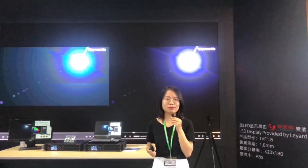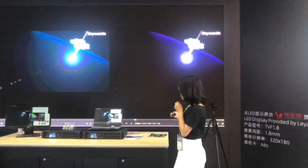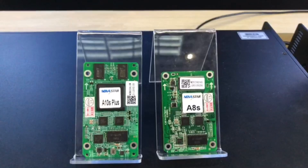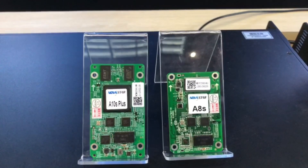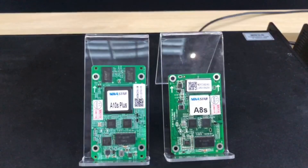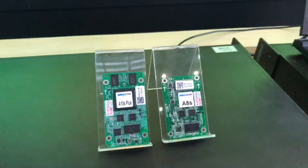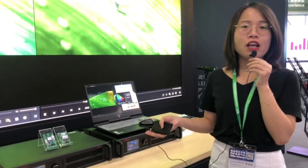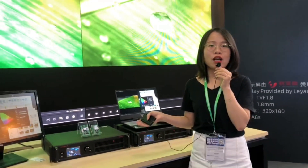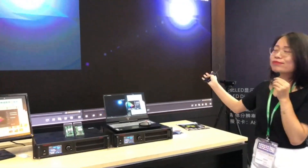So next question: what hardware can support that? We have two receiving cards that support this — A8S and A10S Plus. Although the size is very tiny, the functions are very powerful. The main difference between the two is the loading capacity; A10S Plus can support more. For more details, you can check on our website. Now let's take a look at the booth together to see the real effect. Thanks.